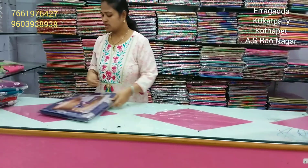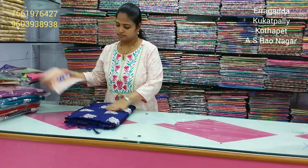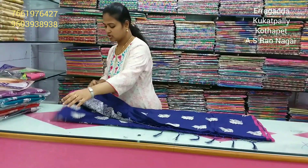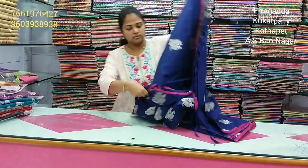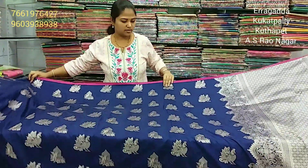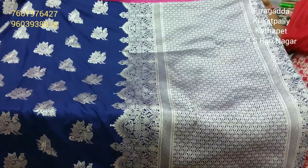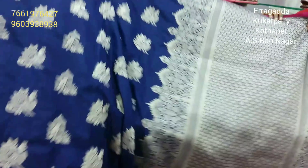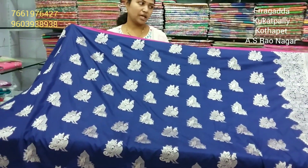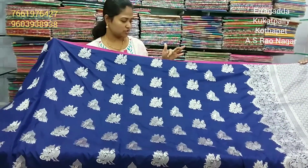This is a blue color combination with parrots and peacock design. The blue color saree also comes in a brown color version. The pink blouse is different from the others.